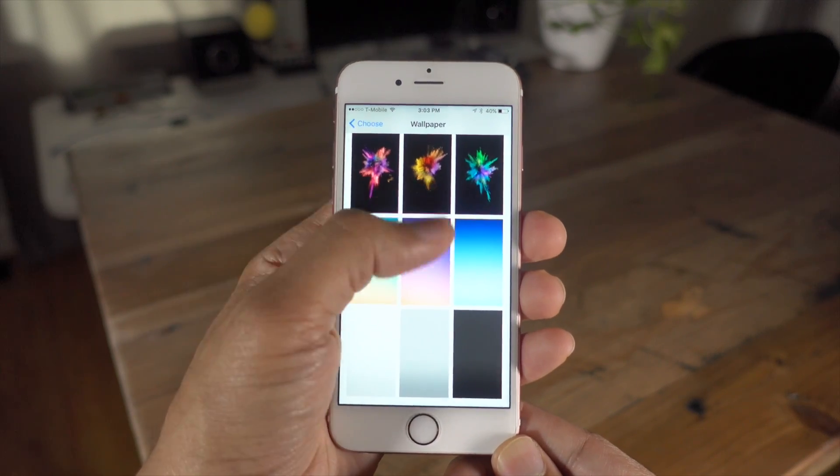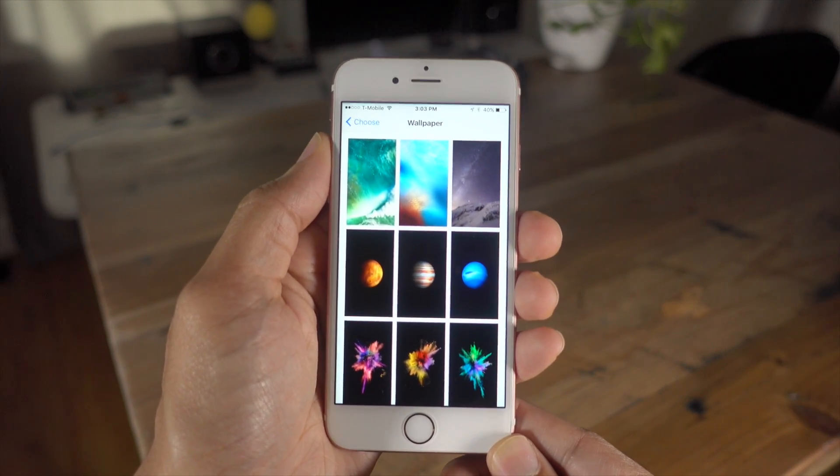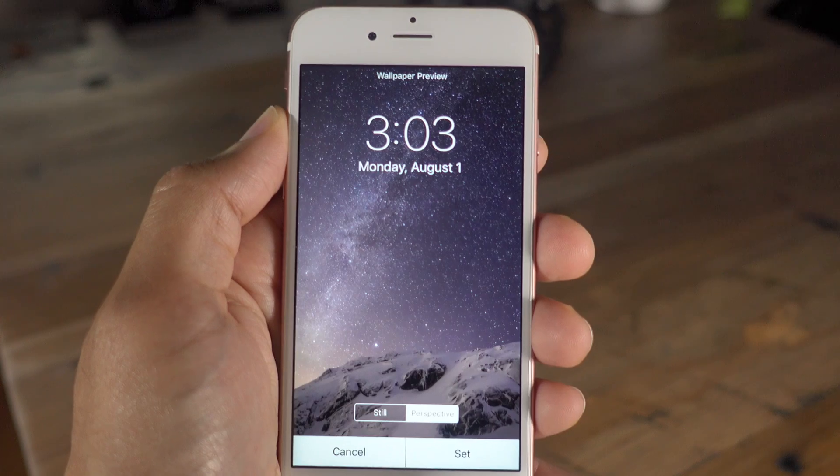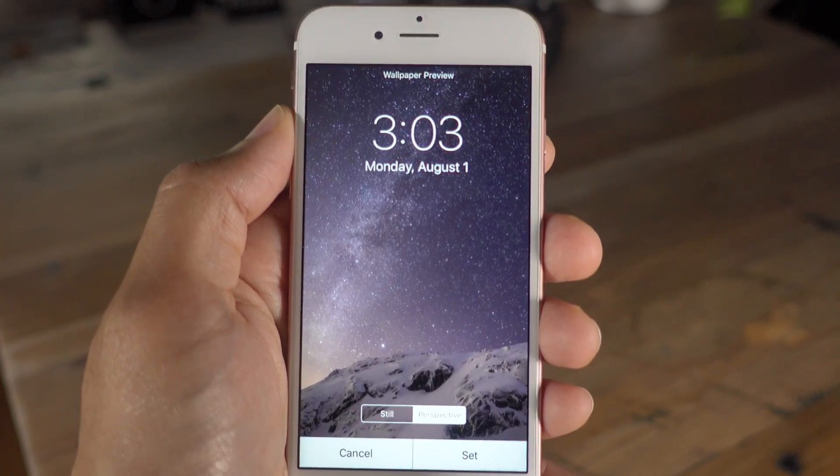Speaking of comebacks, the iOS 8 stock wallpaper — the purple wallpaper — is now back as a selection in the latest iOS 10 Beta.